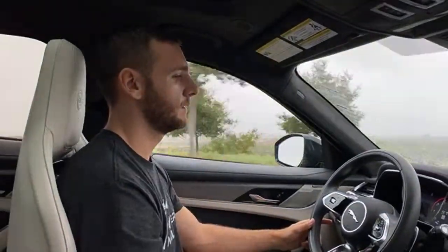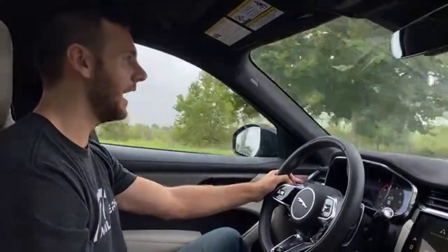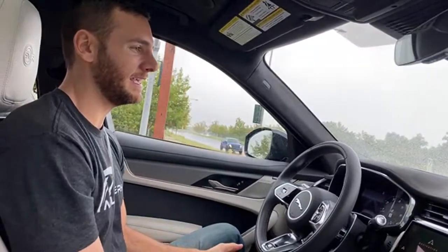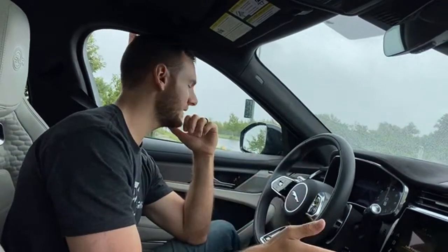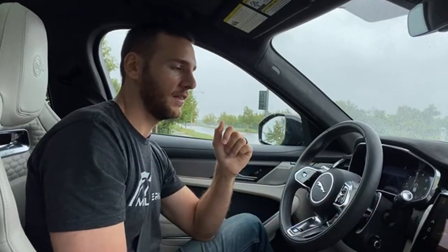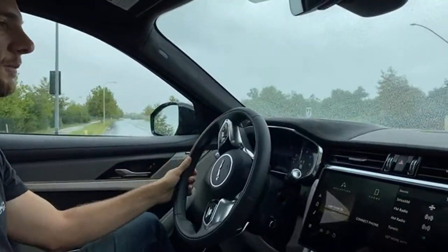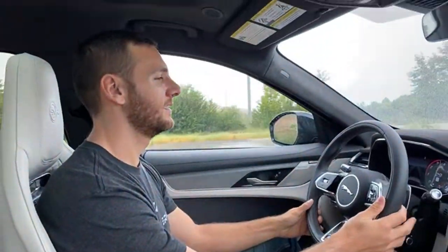Someone asked about the sound system. The Meridian surround sound system is fine. There's no wireless Apple CarPlay, so I can't be playing my stream beats playlist while recording this video.